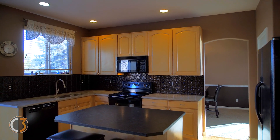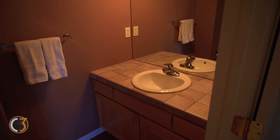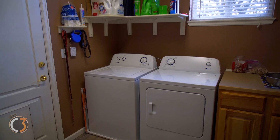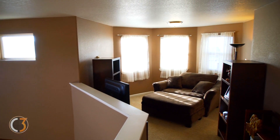This home boasts just under 2,600 finished square feet of living space with a thousand square feet of unfinished space in the basement. Upstairs there is a cozy loft with western facing windows.